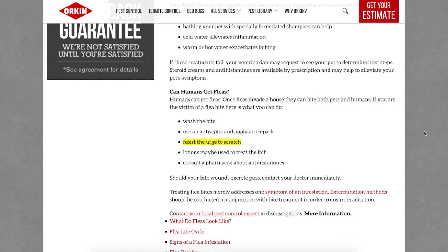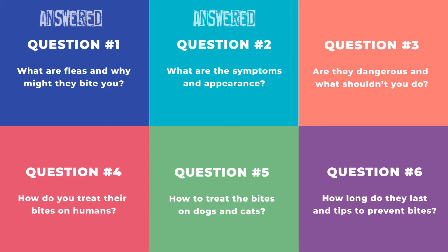However, you shouldn't scratch the infected area — otherwise it can cause secondary infection. This is easier said than done if your pet is the one scratching, so please don't leave your dog or cat untreated for too long.